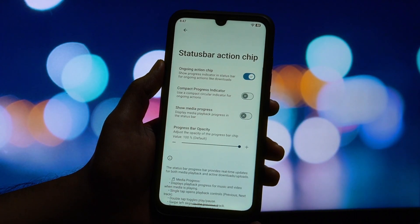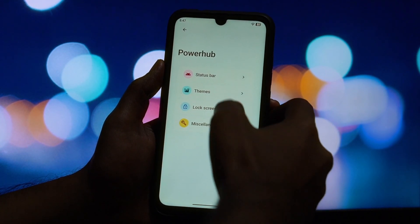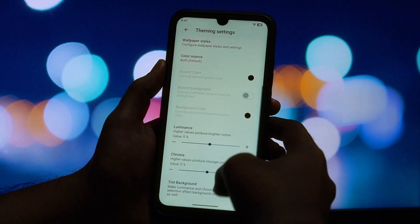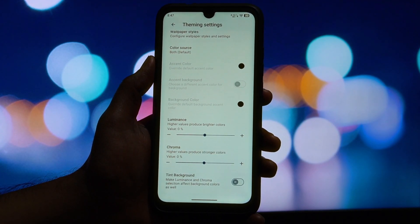Finally, the miscellaneous section has some unique tricks. You'll find options for a floating rotate button, enabling a music visualizer called Pulse, and customizing heads-up notifications to be less intrusive. There's even a handy partial screenshot shortcut and component spoofing for certain apps.